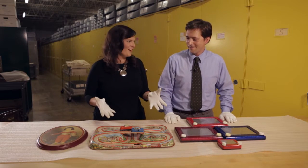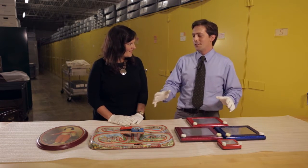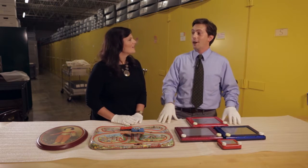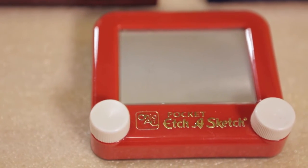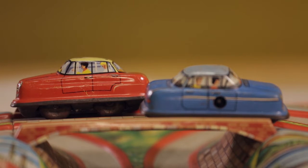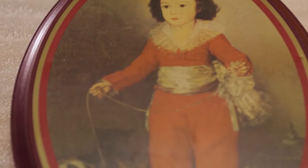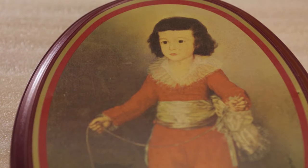All of these pieces are made by a company called the Ohio Art Company, which is based out of Bryan, Ohio. The Ohio Art Company was founded in 1908 in Archbald, Ohio, and started off making novelty items and metal picture frames.